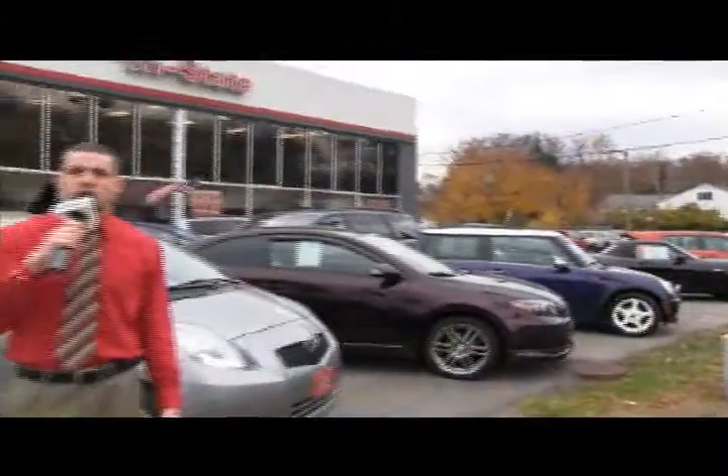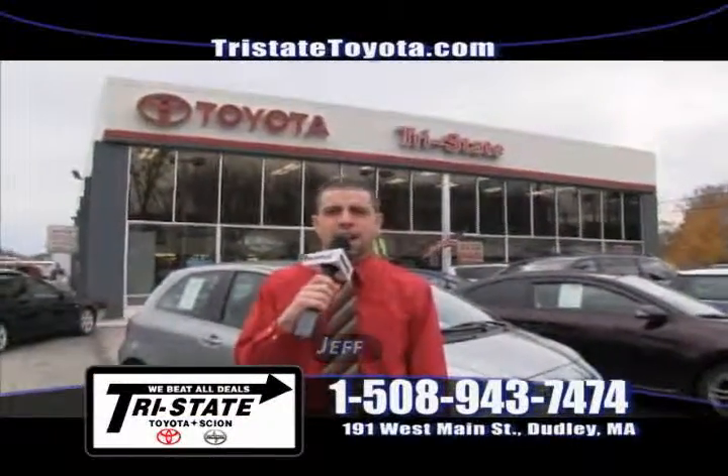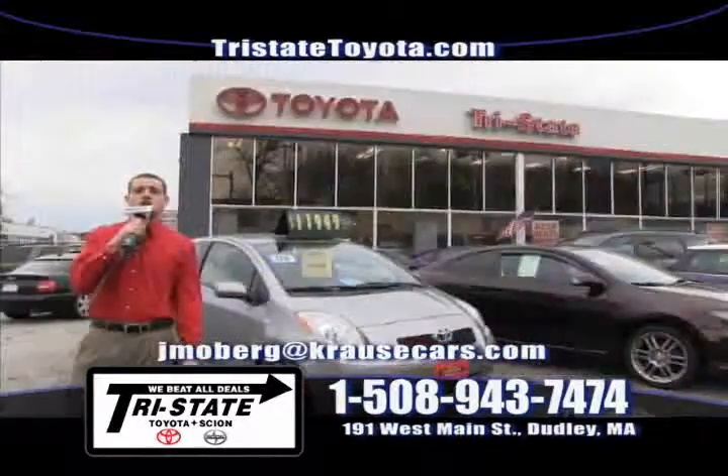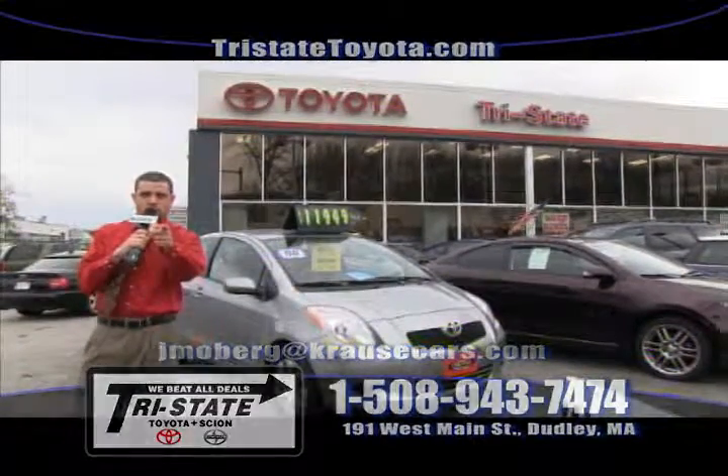Thanks for joining us here at 191 West Main Street at Tri-State Toyota Scion. You're more than welcome to come down and test drive any one of our certified pre-owned vehicles. Stop down at 191 West Main Street, visit our website TriStateToyota.com, and I'll see you in Dudley.